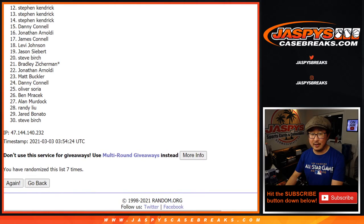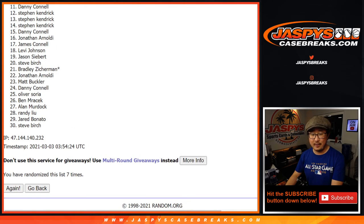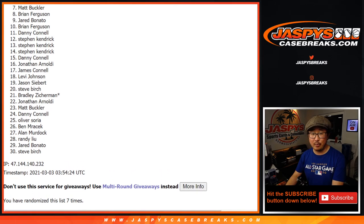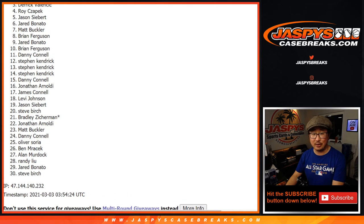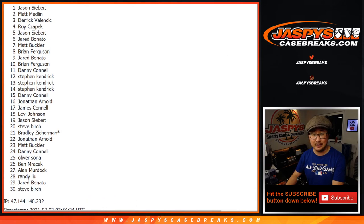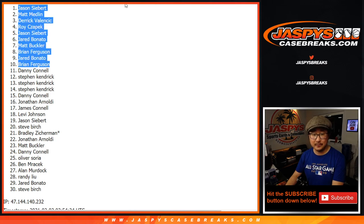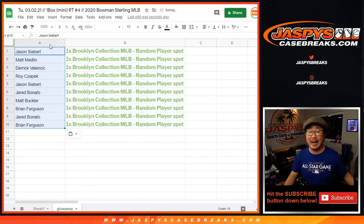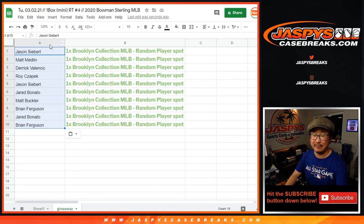Apologies to 11 on down, but I appreciate you taking that risk. There is actually one more break to do, so if you feel like giving it another shot, jaspiescasebreaks.com. Congrats to the top 10 — you're in: Brian, Jared, Brian, Matt, Jared, Jason, Roy, Derek, Matt Medlin, and Jason. The 10 of you are in. Congrats — you have a random player spot in Brooklyn Collection Baseball. We've got to do one more. Let's make it happen. JaspiesCaseBreaks.com — I'll see you next time for the next one.